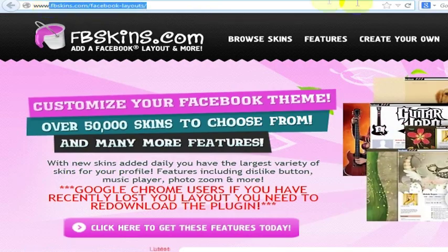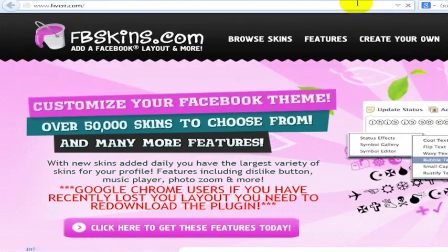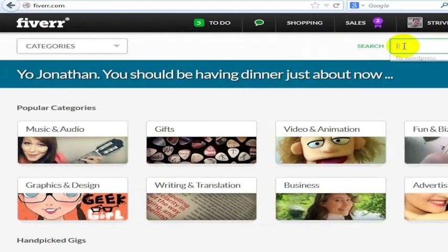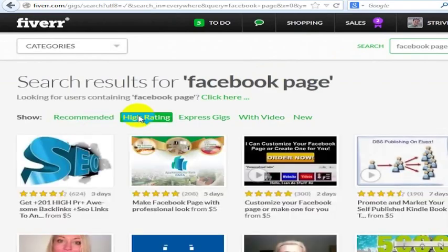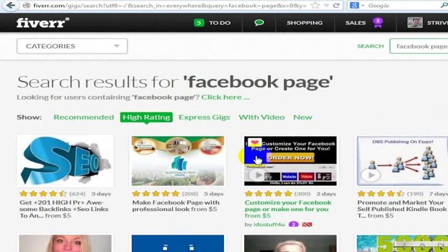Another option is to go to Fiverr. Fiverr is one of my favorite websites for getting things done well and cheap. What I would do is just search for 'Facebook page' and see what sort of gigs you get — it's called a gig on here. You can look for high ratings: 'Make a Facebook page with a professional look from $5' — this one has 208 positive reviews. 'Customize your Facebook page' — again, these are $5. So depending on what you want to do, how much money and time you want to spend, there are lots of options available for customizing your Facebook page.